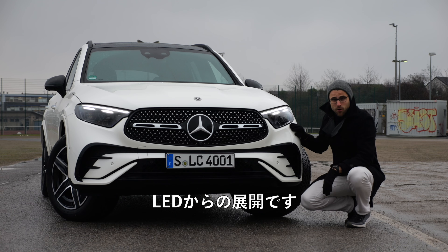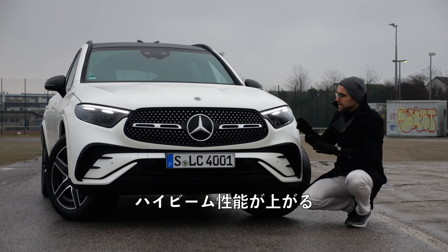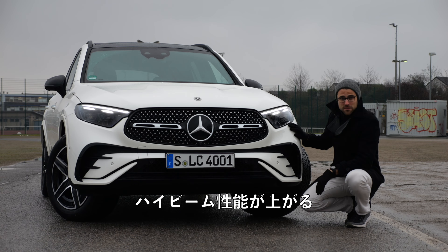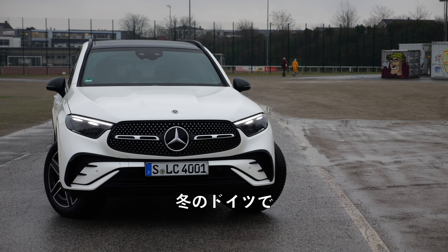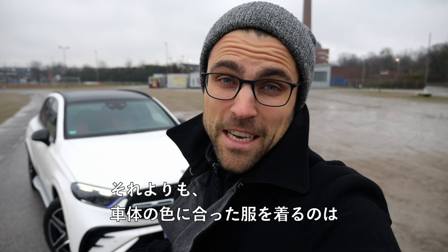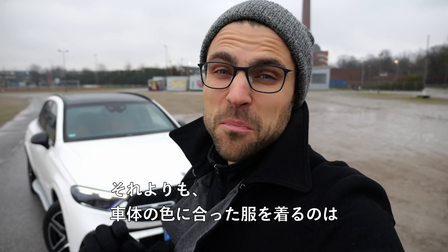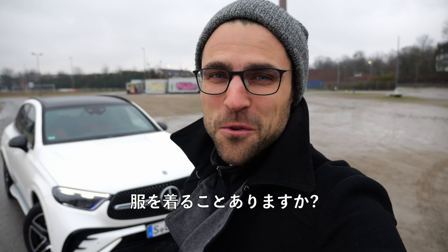These headlamps here start already with LED, and then optionally you get the digital light with even more high beam performance. You see these people there in the background? They were actually laughing at me because I wear white trousers in the winter in Germany. But I actually think it's more important to wear clothes that fit the vehicle color. Do you sometimes wear clothes according to your vehicle color? Tell me in the comments.